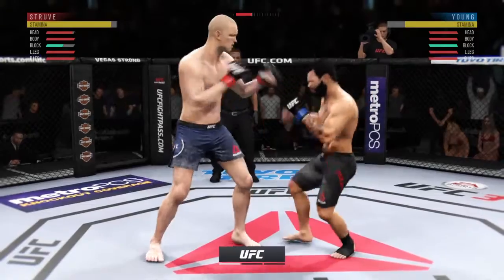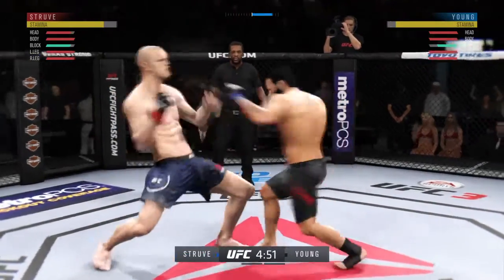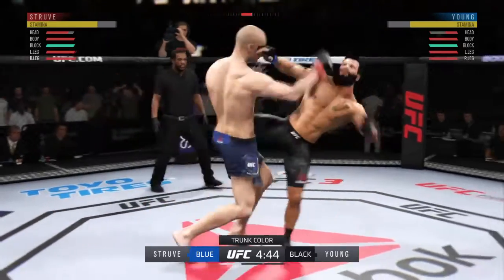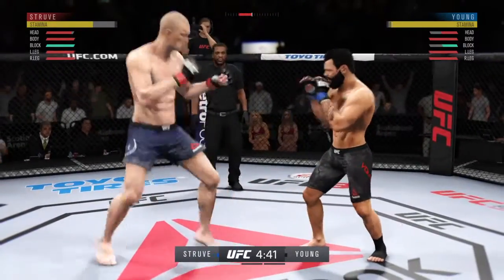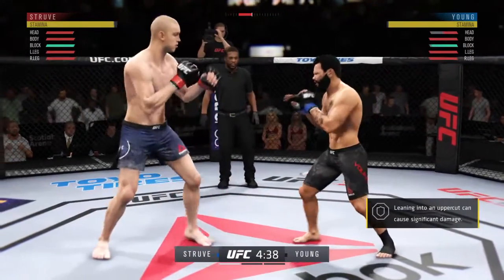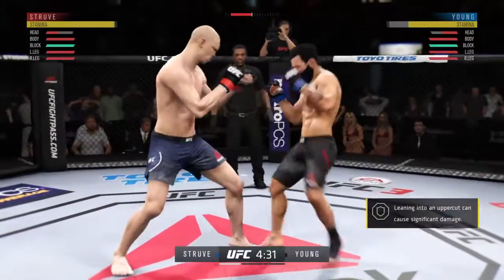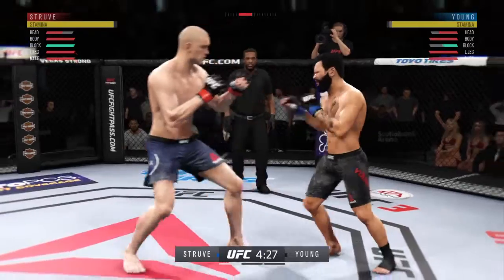All right, round one is underway of this rivalry fight here tonight. Perhaps there will be a little bit of a feeling-out process here. Both guys are trying to put the emotions out of the equation, but it is rival versus rival under the lights tonight. Struve gets absolutely punished by that head kick.